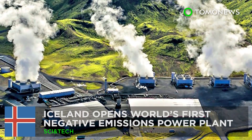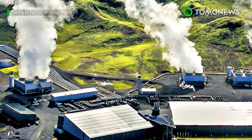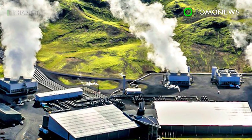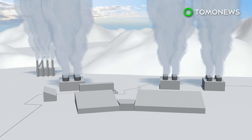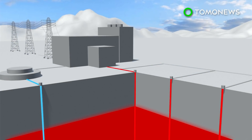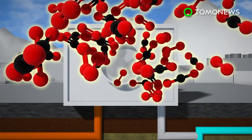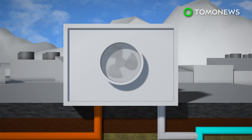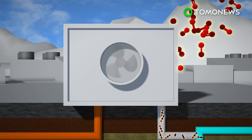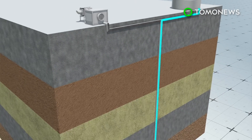A power plant that removes carbon emissions — say hello to the world's first negative emissions power plant. The geothermal plant in Iceland, in cooperation with Climeworks, will remove an estimated 50 metric tons of carbon dioxide from the air each year. The process works by pulling carbon dioxide from the ambient air using a special filter, which is warmed by the power plant to extract pure CO2. The gas is then combined with water and pumped 700 meters underground.